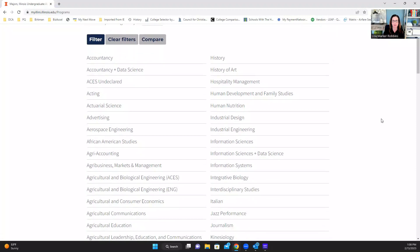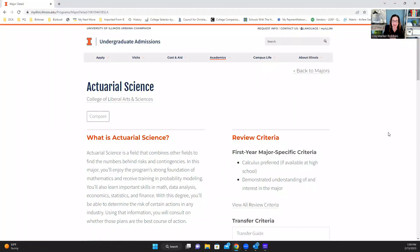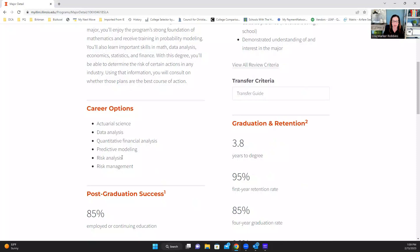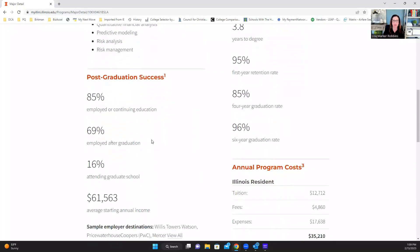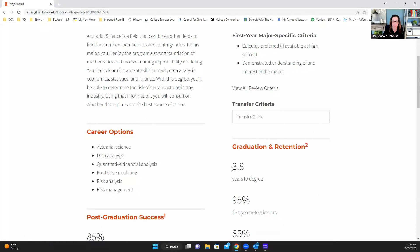Andy's team has done a fantastic job telling you what some of those things are. For instance, once we're on this page, we can check any one of the majors listed. Let's go to actuarial science. When we click on it, we learn a lot: what college or division it belongs in, what the field is, career options, the path for success post-graduation, other program resources, cost, and time to earn the degree — 3.8 years, less than four.